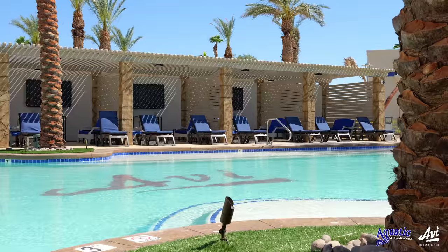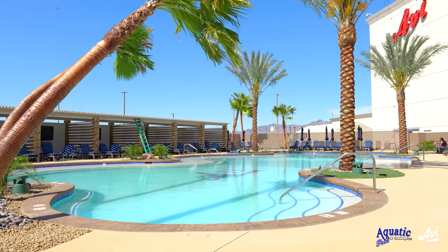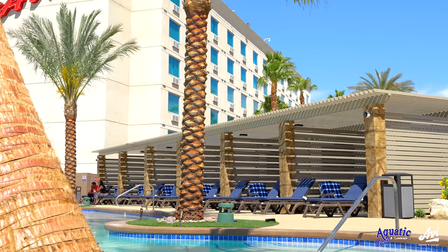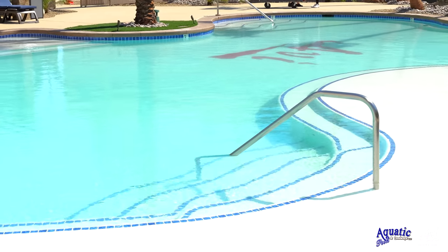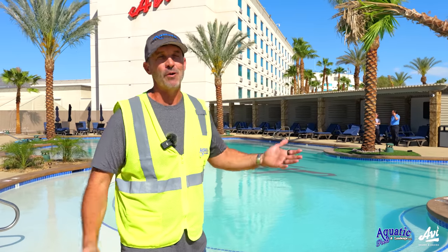We're on the adult side now, we just finished this thing up. It's the brand new construction of a 50 by 100 pool — the adult side of the resort. We've got 12 cabanas out here with big screen televisions, a nice hot tub, but we're just anxious for everybody to get out and enjoy what we put together.